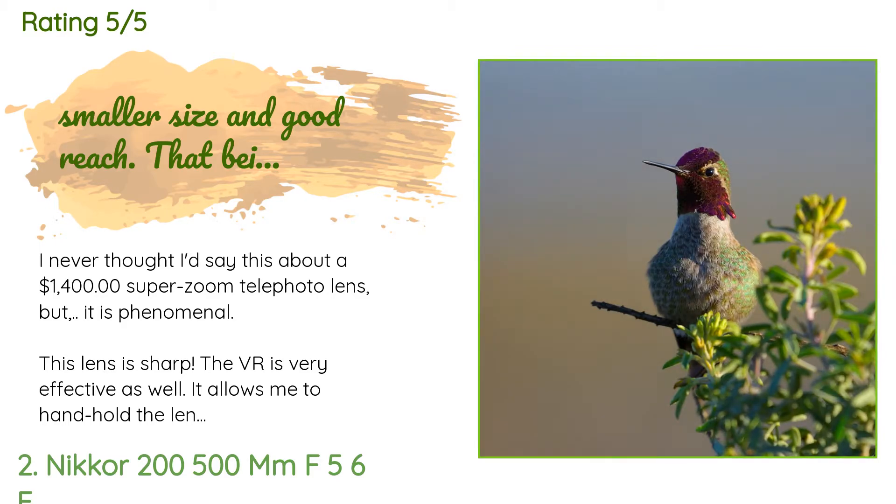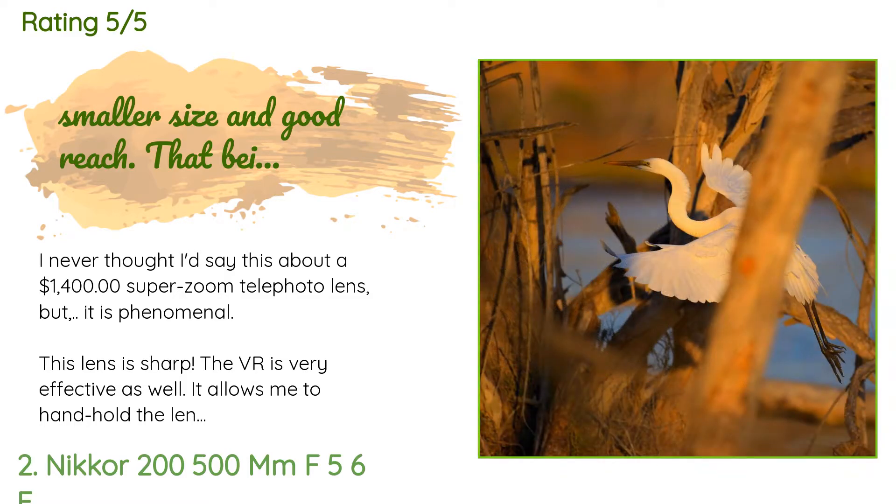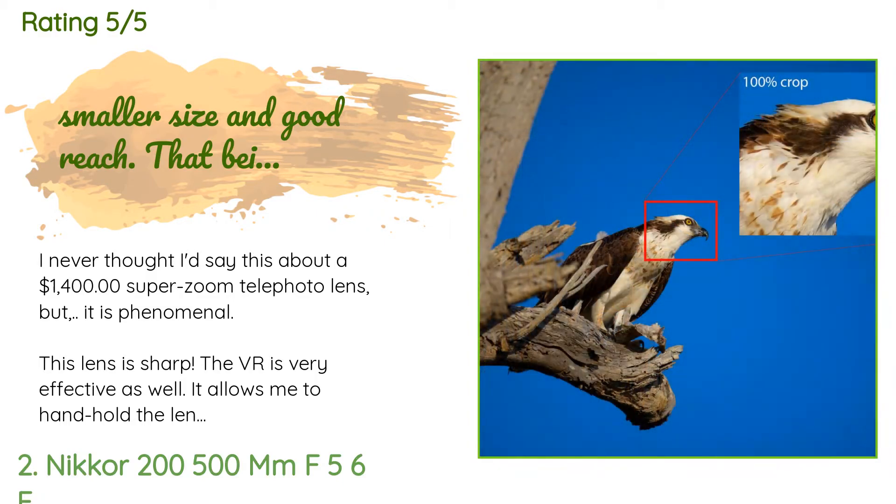A customer said: 'I never thought I'd say this about a $1,400 super zoom telephoto lens, but it is phenomenal. This lens is sharp, the VR is very effective as well — it allows me to hand-hold the lens to below one stop.'